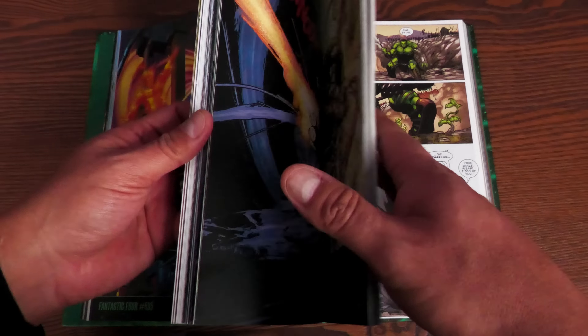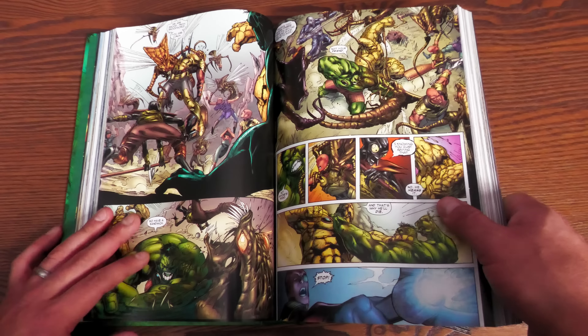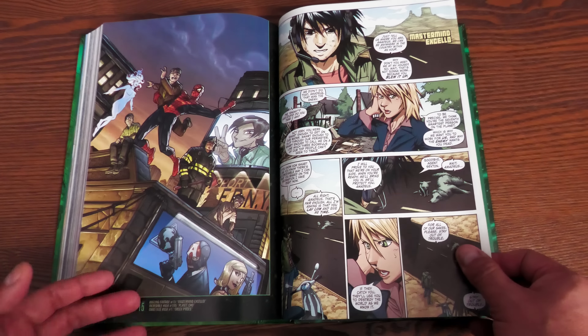There have been follow-ups like the Secret Wars Planet Hulk and the Planet Hulk What If — I can't really show the What If because the stories in there ruin what happens here. So make sure to read this first and then read What If.